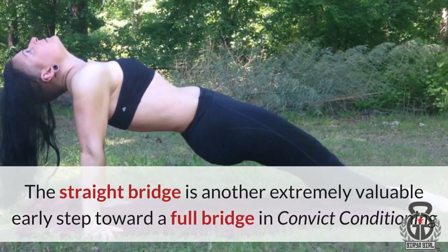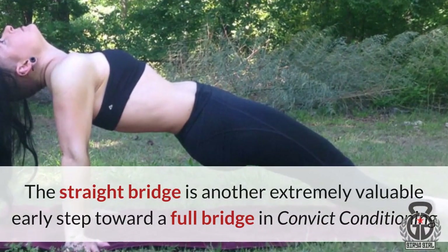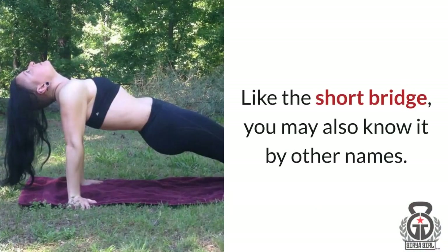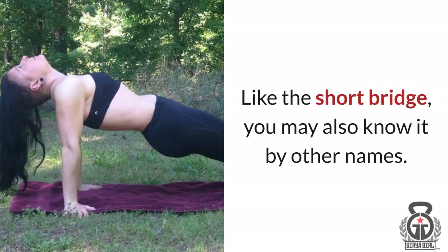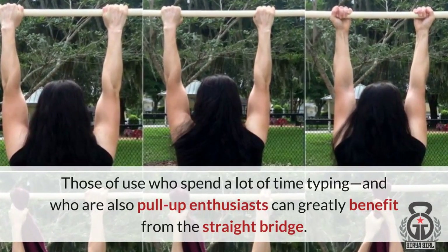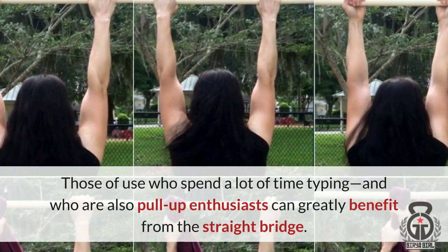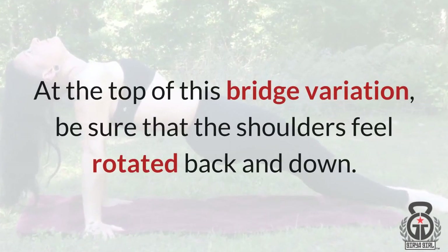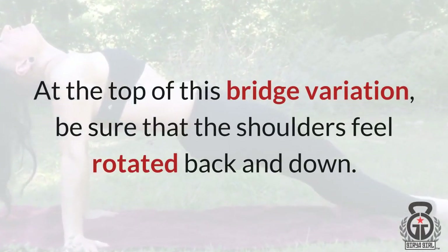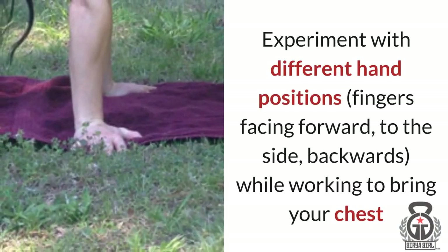The straight bridge is another extremely valuable early step toward a full bridge in Convict Conditioning, and it's very useful long after you can do a full bridge too. Those of us who spend a lot of time typing and who are also pull-up enthusiasts can greatly benefit from the straight bridge. At the top of this bridge variation, be sure that the shoulders feel rotated back and down. Experiment with different hand positions — fingers facing forward, to the side, or backwards — while working to bring your chest and body high off the ground in a reverse plank position.